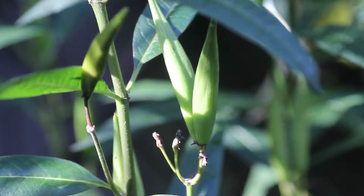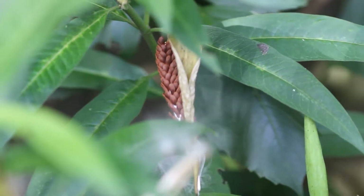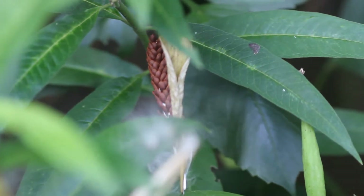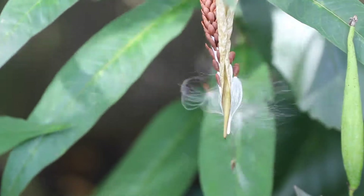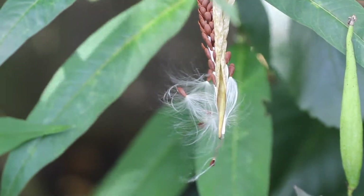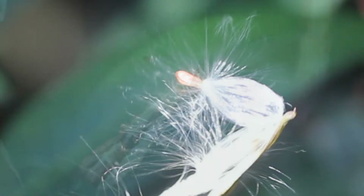They are four to five centimeters long and start green. They then harden, dry out, and the outer layer peels back and exposes a beautiful French platter of brown seeds, each of which has its own parachute of silvery filaments. They peel away from the pod and wait for the wind to blow them, looking pretty spectacular in the process.